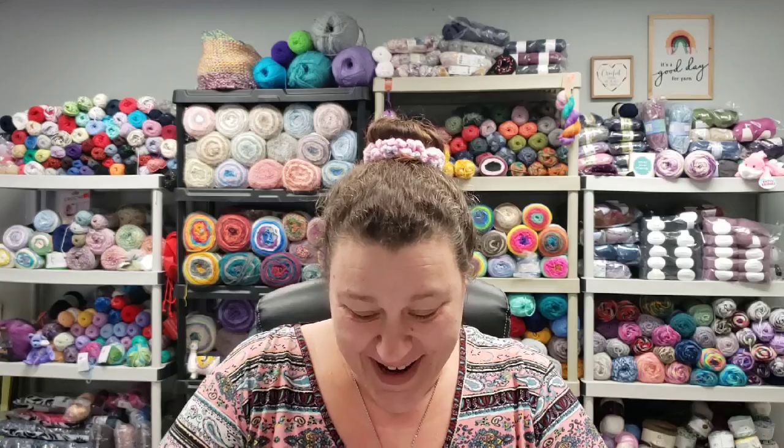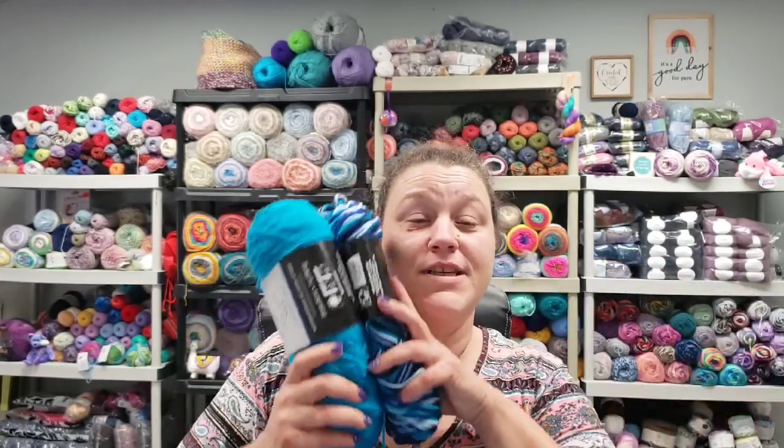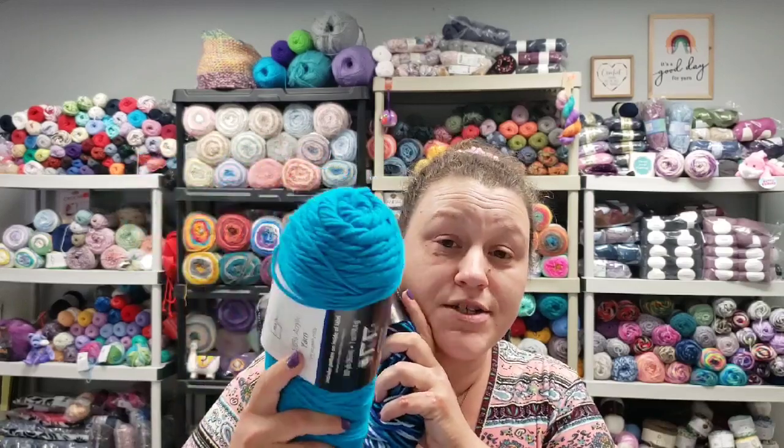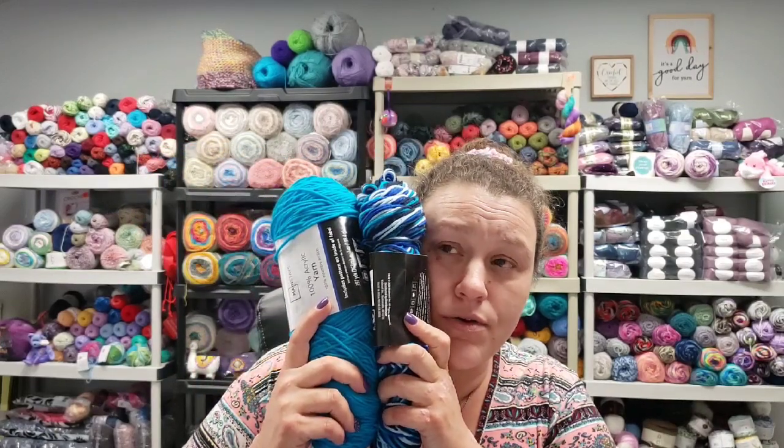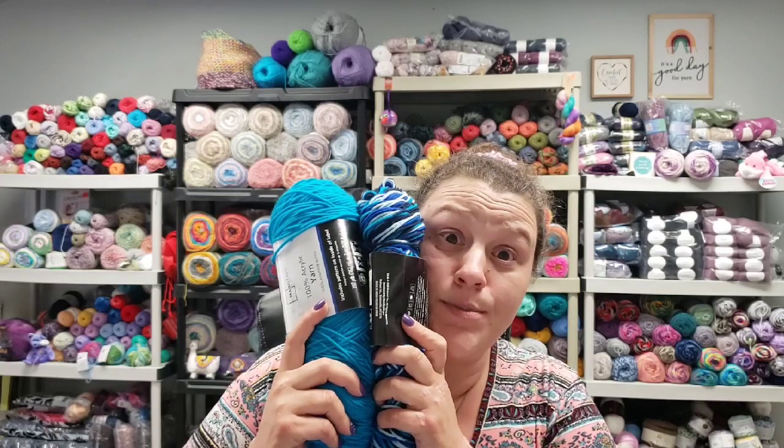But I'm trying. So back to the yarn, back to works in progress. I was sitting up here and I wasn't working on anything — I was just staring at my yarn. I was up here for like four hours and nothing spoke to me. Then I came up the second day and I was watching videos and for whatever reason this stuff jumped out at me. I just purchased a second one from Walmart — you guys have already seen this yarn not that long ago — and it spoke to me.